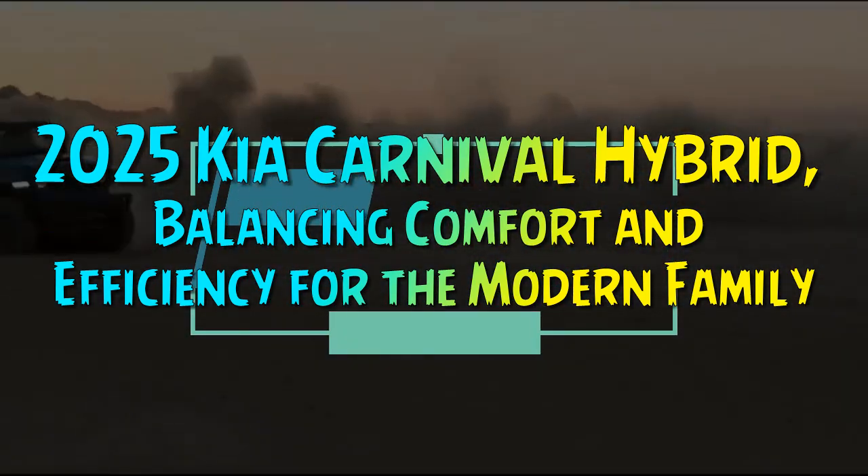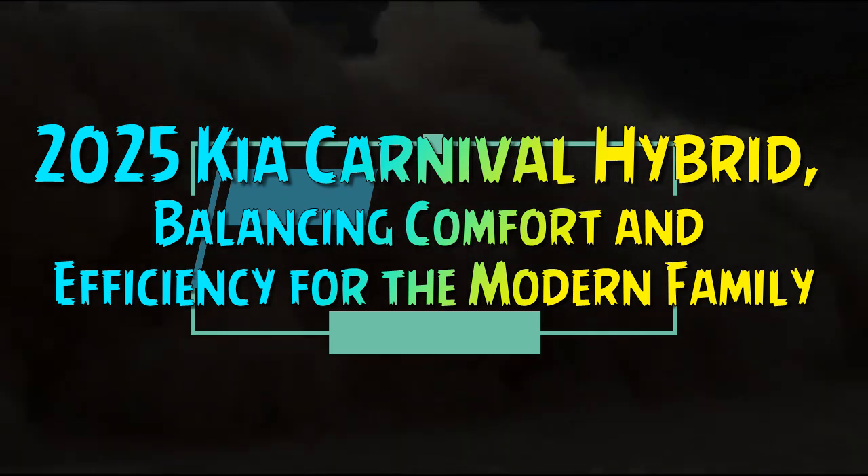2025 Kia Carnival Hybrid: balancing comfort and efficiency for the modern family.